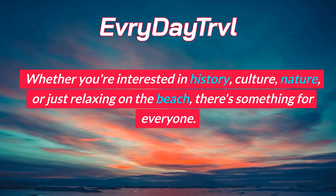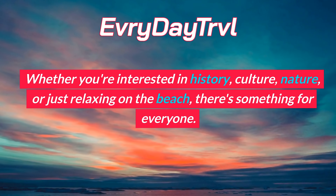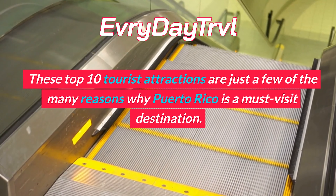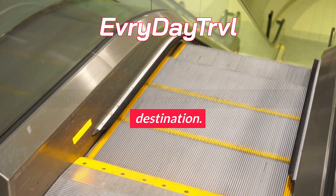Luquillo Beach is a beautiful beach located in the northeastern part of Puerto Rico. It's known for its calm waters and white sand. Visitors can swim, sunbathe, and enjoy the views of the ocean and the nearby rainforest.